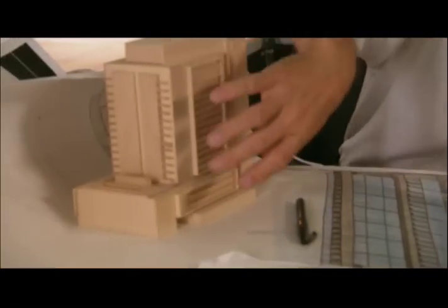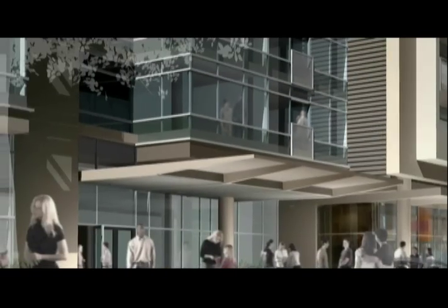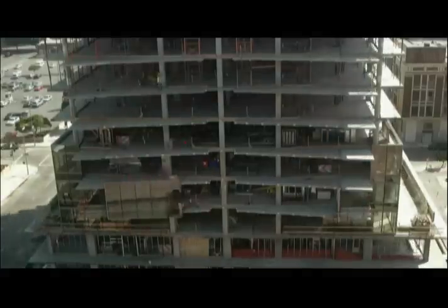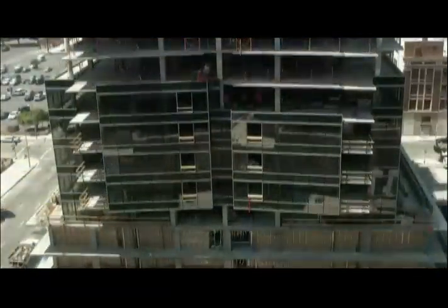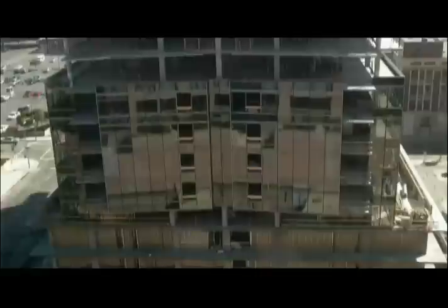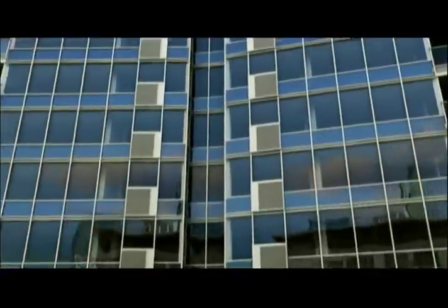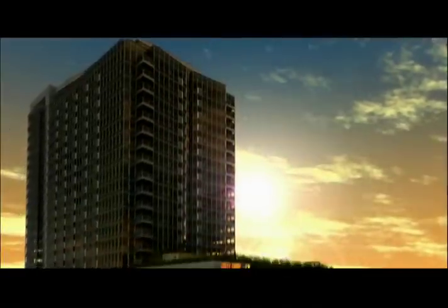He chose floor-to-ceiling windows combined with sleek aluminum panels. The best way to achieve this look was to use a curtain wall — a system of prefabricated non-structural panels that hang on the building like a curtain, offering more flexibility for a tighter, more elegant and sophisticated skin, and it's far more waterproof.